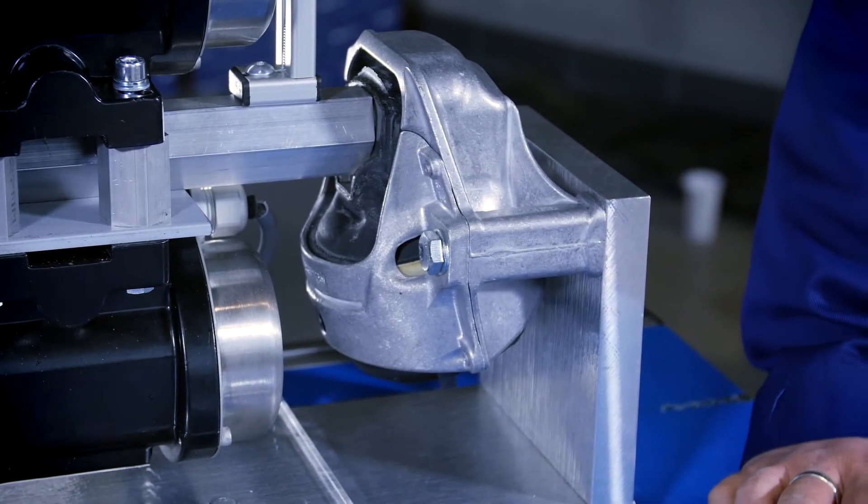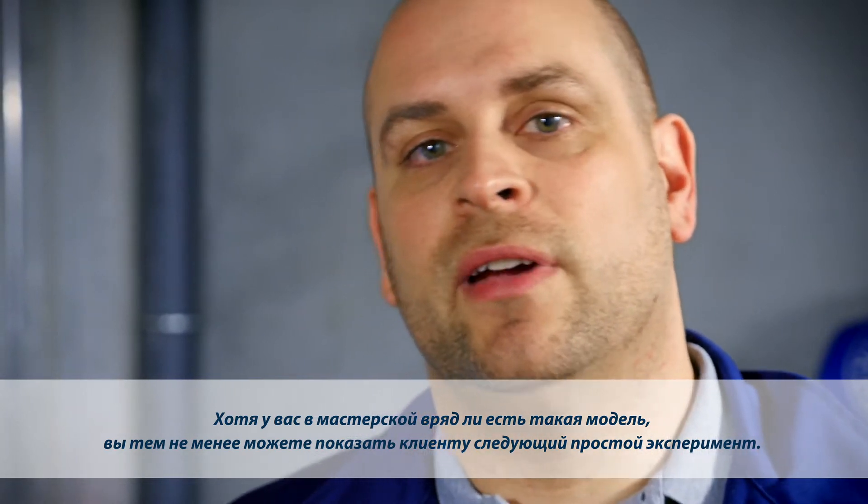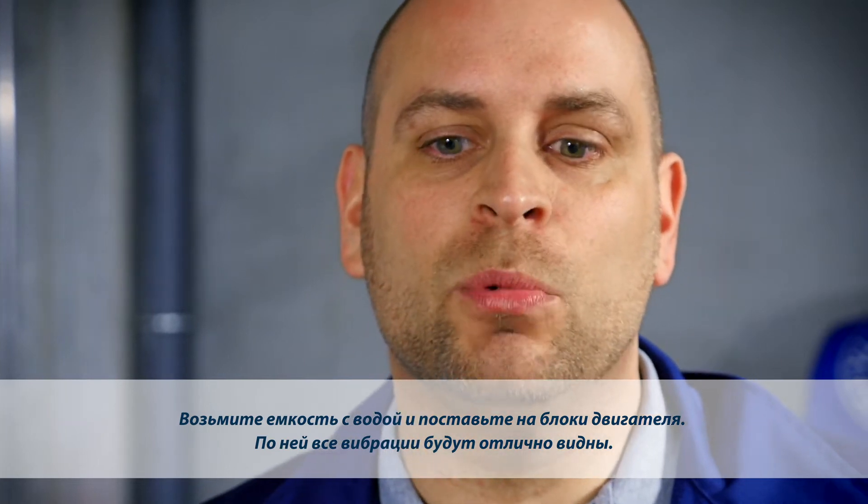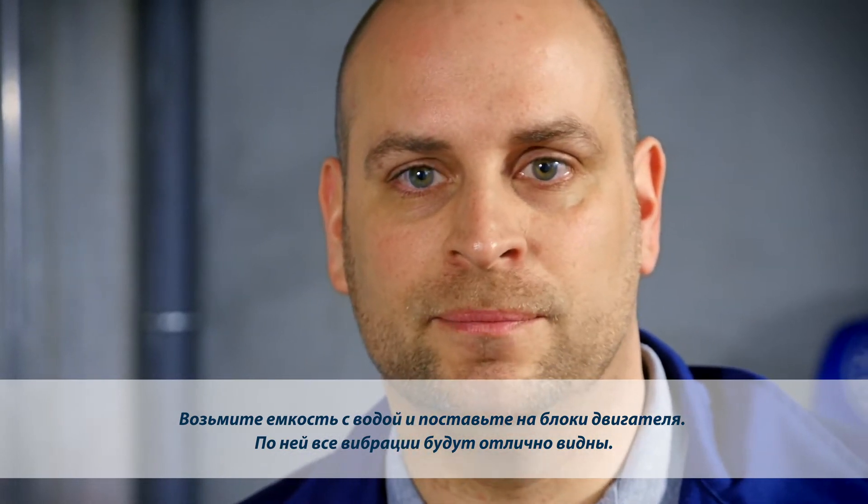But you don't need such a fancy exhibit. There is a simple and effective way you can demonstrate the principle to your workshop customers. Take just any container, fill it with water, and place it on the engine block, and you'll see the water vibrating.